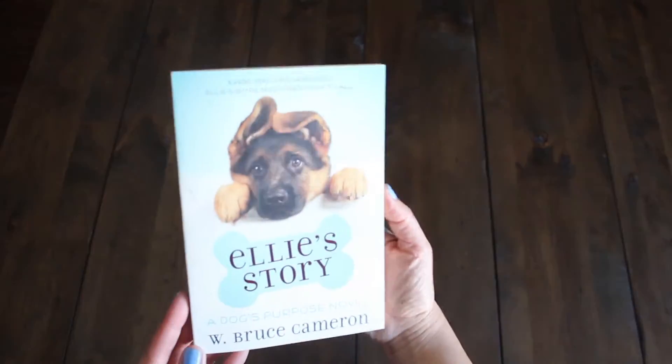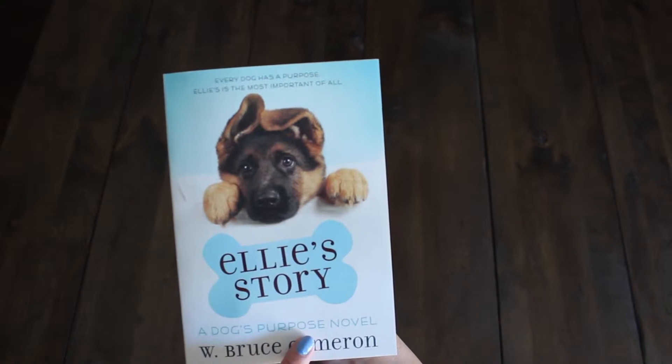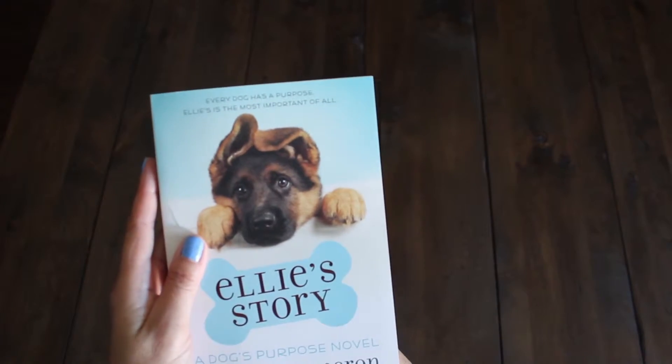We have a few more books. Got this for Lil, my older daughter. It's called She Loves Dogs — Ellie's Story, A Dog's Purpose Novel. Every dog has a purpose. Ellie's is the most important of all. It's a chapter book.